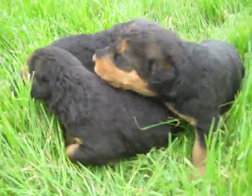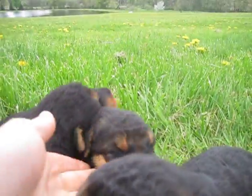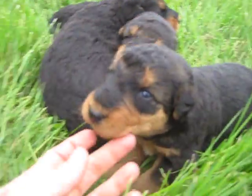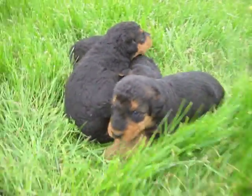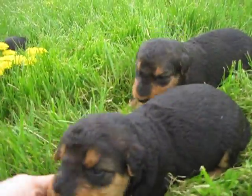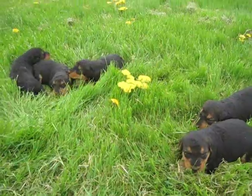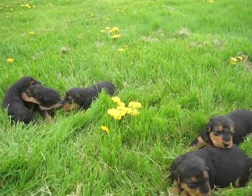Their eyes just opened last week at about two weeks is when they opened. Like this guy's are still kind of working their way open. These two girls look like they've been doing real good. It's funny — some litters are really advanced and some are really behind. These guys seem to be pretty advanced.